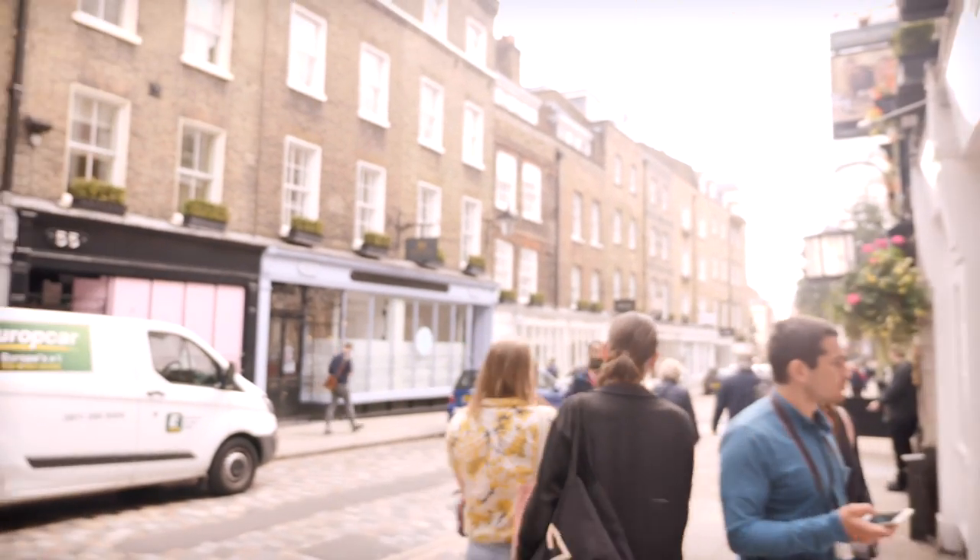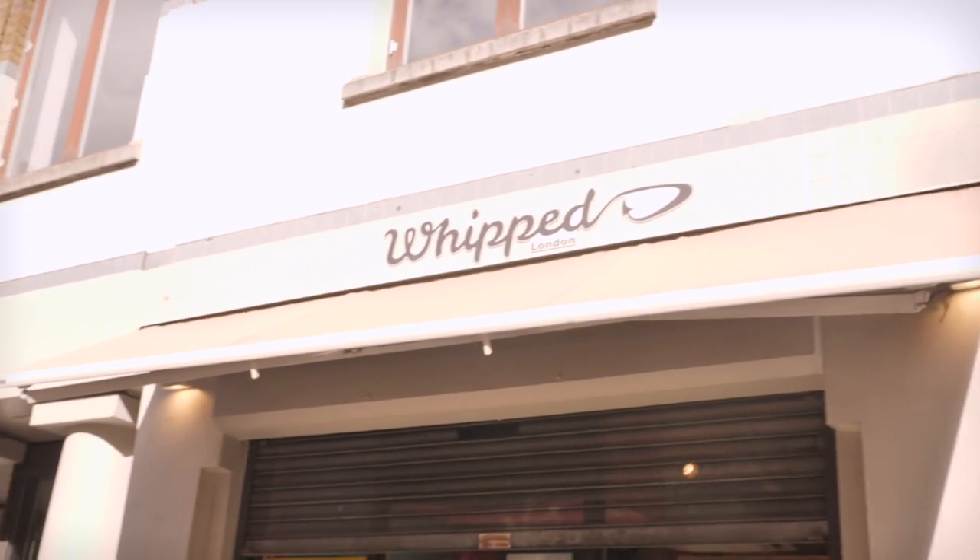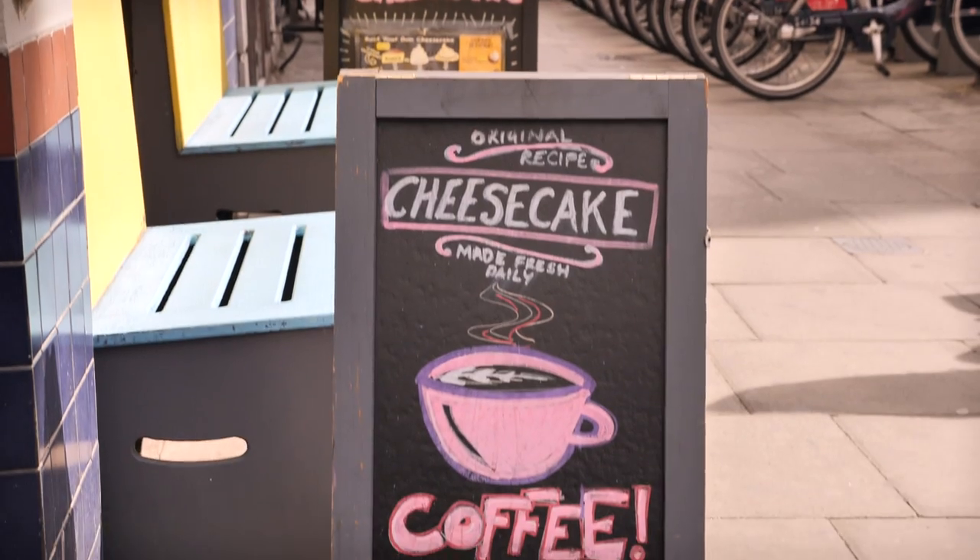We've got seven macarons but we can't eat all seven right now because we've got somewhere else to be, so we'll pack them up. We're here at a place called Whipped, which is in Drury Lane near Covent Garden. It opened about a year ago and specialises in cheesecake — all kinds of cheesecake. You can have it frozen, whipped, pimped, or baked. I absolutely adore cheesecake, so this is probably my favourite stop of the day.